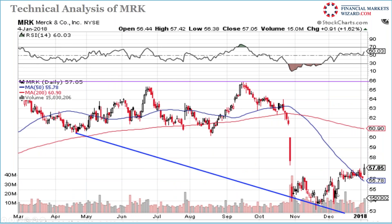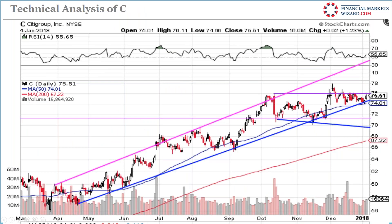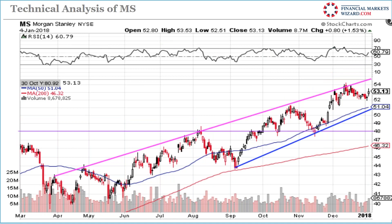MRK is sitting on the 50-day moving average — it gapped up and is just sitting there. If it moves up, go long. Citigroup is facing resistance at 75-76; if it breaks that line, go long. Support is at 74 with the 50-day moving average, so 74 is solid support at 75.50 — if it breaks, go long. Same for Morgan Stanley — 52 is the support; it doesn't want to break below 52. If it moves up, go long.